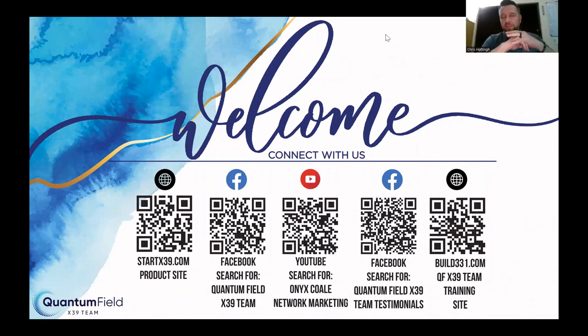Take a screenshot of StartX39.com — that's the product website. You can also search for Quantum Field X39 Team on Facebook, and there's a YouTube channel. You can scan the QR code, there's a Testimony channel, and if you want to build a business out of it, go to build331.com where you'll find a lot of information on the product.